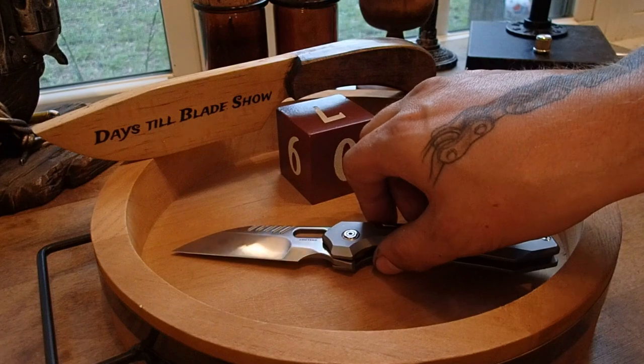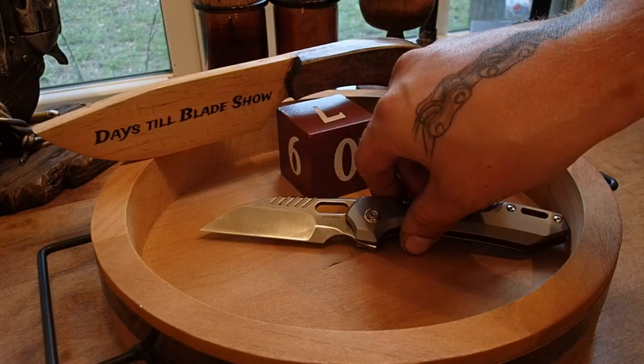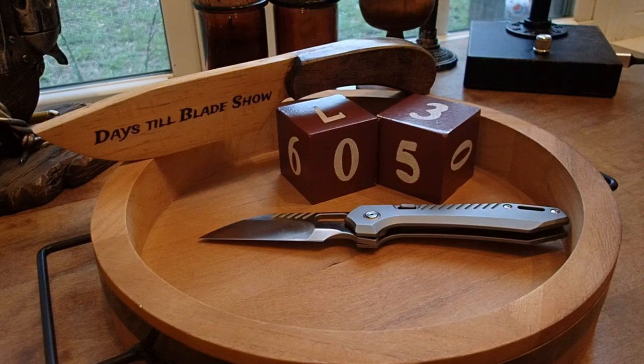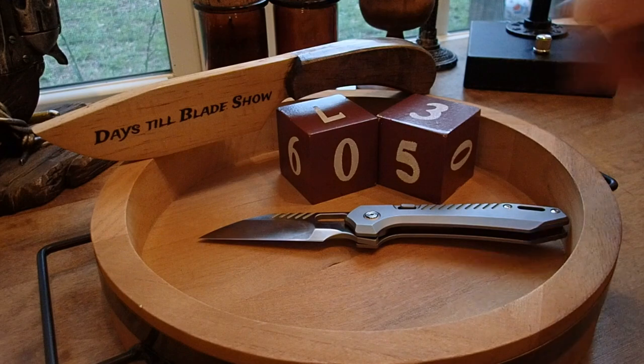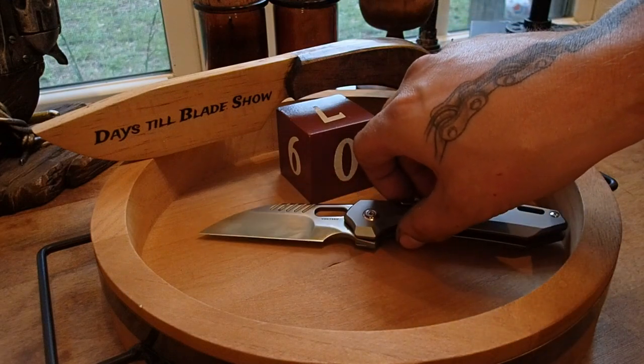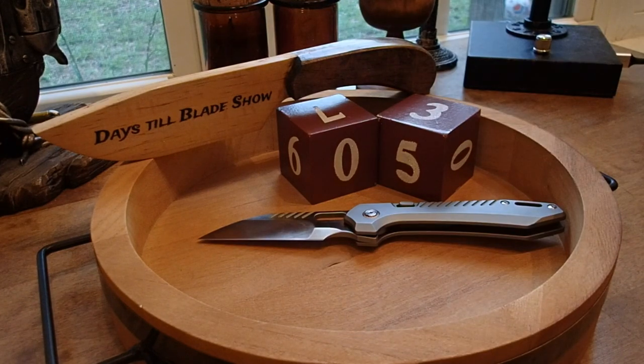This knife was on the Vosteed table at the booth at Blade Show last year just as a prototype, and I am so happy — I was so stoked when I saw the prototype. I was so happy I was able to pick one up. I have really, really enjoyed this knife over the last eight or nine months that I've had it. It's been fantastic. That's today's feature knife for five days till Blade Show.